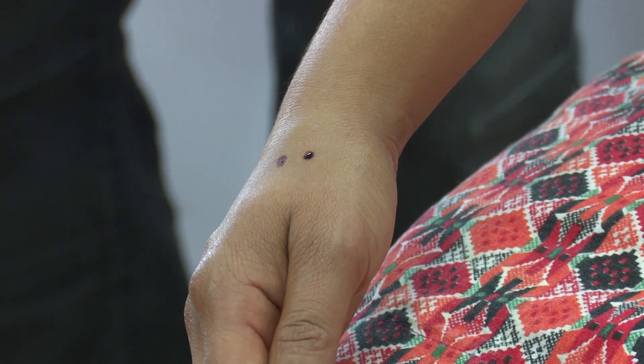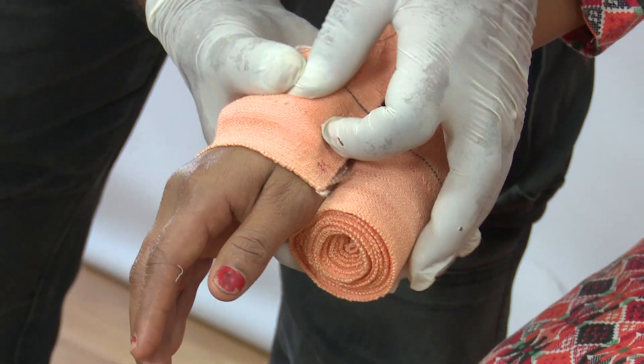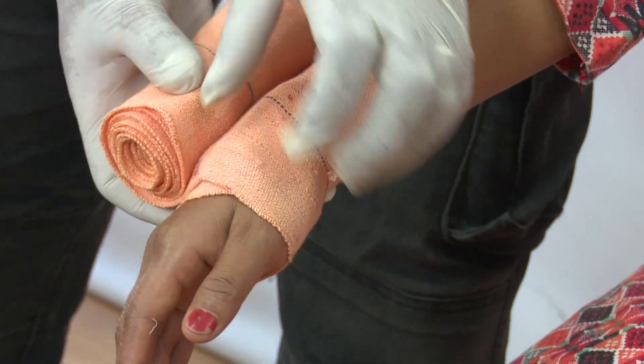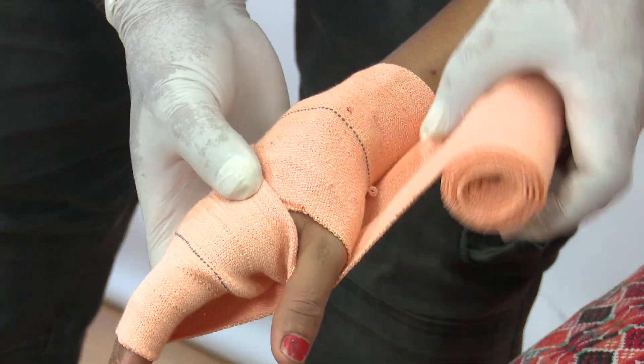Locate the fang marks. Remove from the bitten extremity any rings, bracelets, jewelry, tight-fitting clothing, and other constricting items. Keep the extremity immobilized.